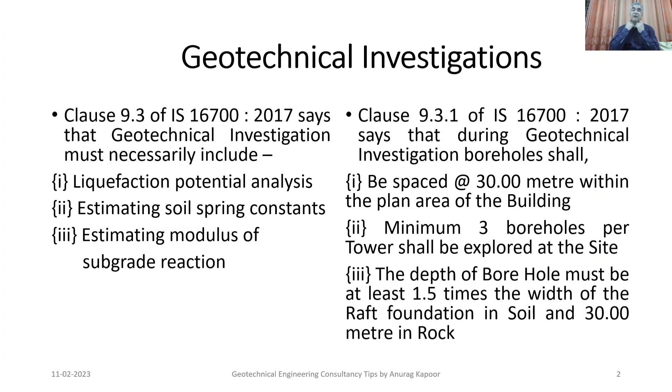The depth of each borehole must necessarily be at least one and a half times the width of the raft foundation — the width being anticipated as per the plan area of the building — that is, 1.5 times the raft width in soil, and 30 meters in rock.